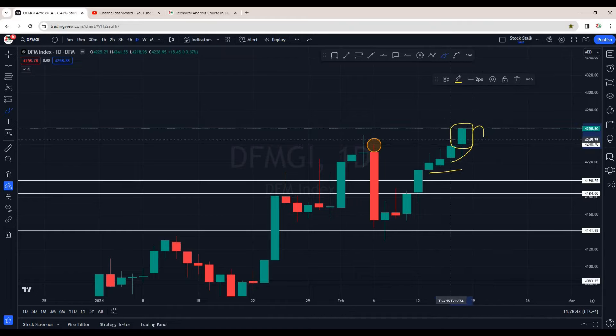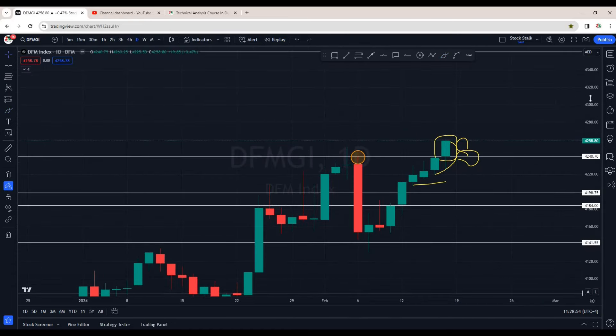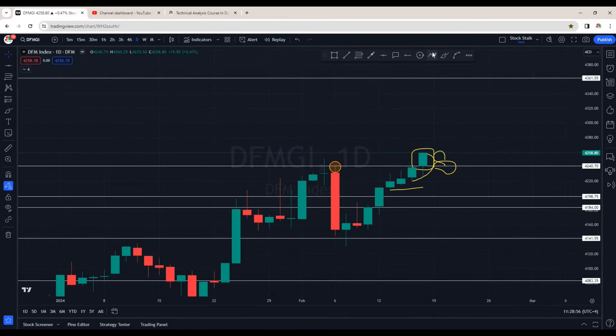For now, even on the daily chart this candle is looking very powerful. Yes, if at all it comes down for a retest, then most likely 4240 will act as a support. To inform you, the next area of resistance is a bit far.